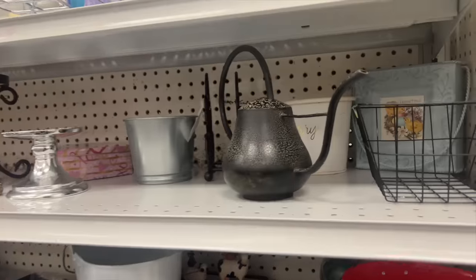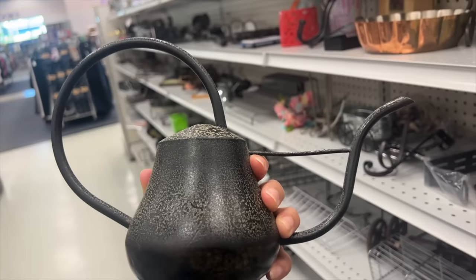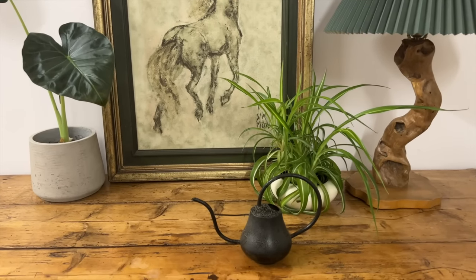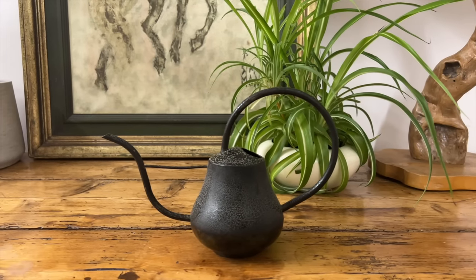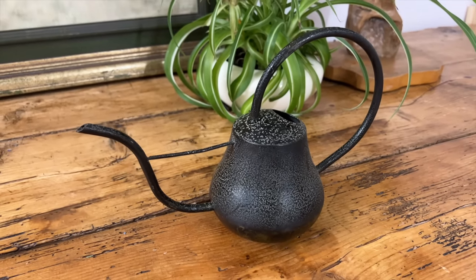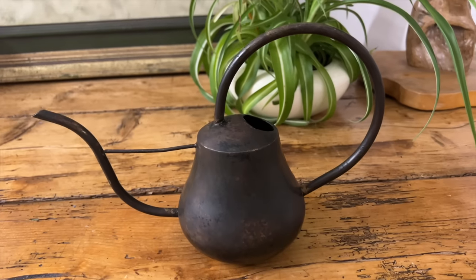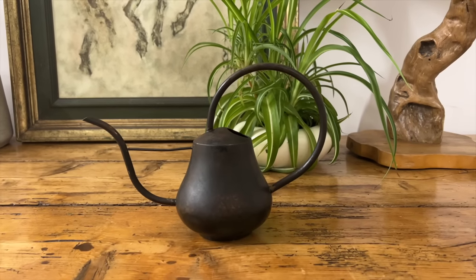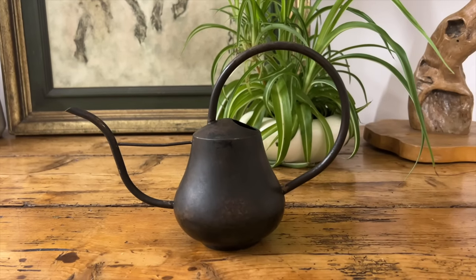With all the plants I have in my house and at my studio, I never have enough watering cans. This one is a nice small size, so it will be great for staging and decorating as well. I gave it a really good scrubbing and to my shock, a lot of the texture that was on it came right off — I'm not sure if it was even supposed to be there or if it was just really dirty. But now it has this beautiful antiqued patina to it and I like it even better.